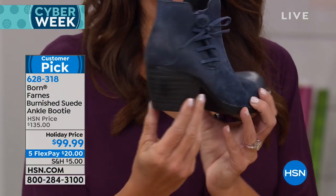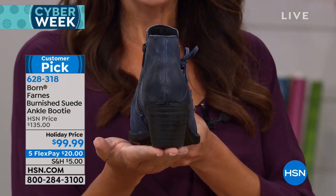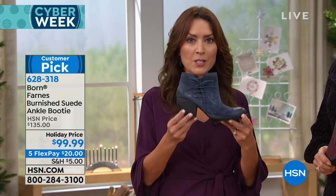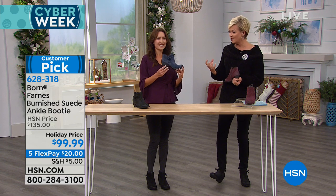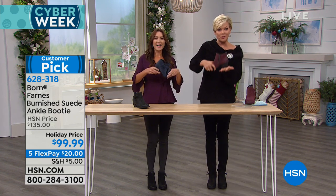If you turn it around, you see this rock solid block heel made of molded rubber — and this is what gives you that all day comfort and support. It's such a noticeable difference. That rubber heel looks like a wood heel, but you would get so much more impact if it weren't rubber and a little bouncy like that.